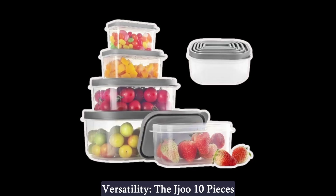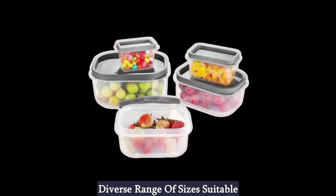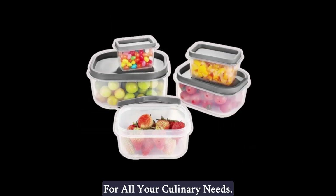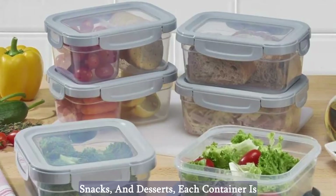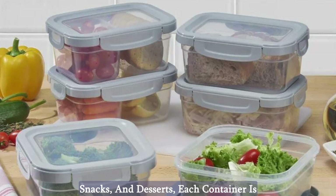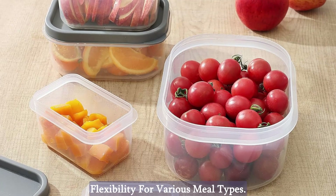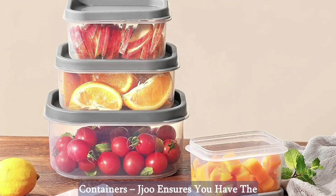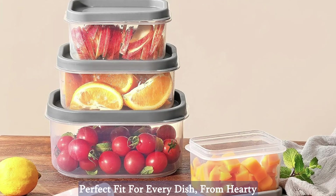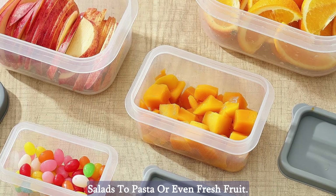Versatility. The Jeju 10-piece food storage containers offer a diverse range of sizes suitable for all your culinary needs. With options for entrees, sides, snacks, and desserts, each container is thoughtfully matched with a lid, providing flexibility for various meal types. Say goodbye to the hassle of mismatched containers — Jeju ensures you have the perfect fit for every dish, from hearty salads to pasta or even fresh fruit.